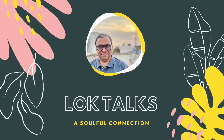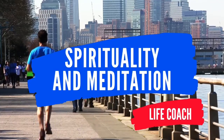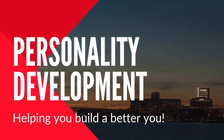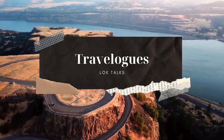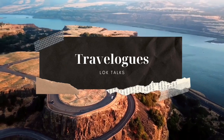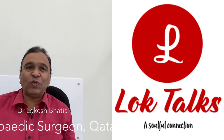Hello friends, Namaskar. Welcome to LokTalks for professional medical guidance for spirituality and meditation, life coaching, personality development and travelogues. Thank you very much to be a part of my online YouTube family. I welcome you all. Hello and welcome to LokTalks. This is Dr. Lokesh Bhatia.